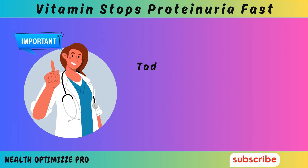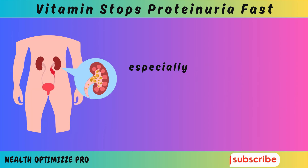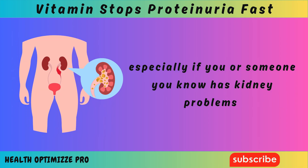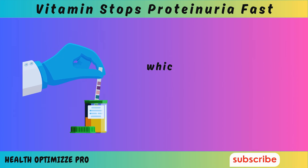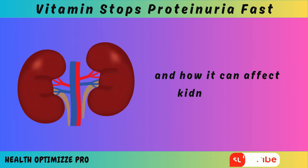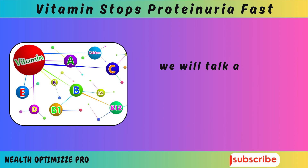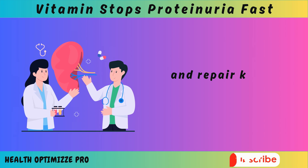Welcome back to our channel. Today we're going to dive into a topic that's very important for your health, especially if you or someone you know has kidney problems. In this article we will discuss proteinuria, which is when there is an abnormal amount of protein in the urine and how it can affect kidney health, but most importantly we will talk about a specific vitamin that can help stop proteinuria and repair kidney damage.